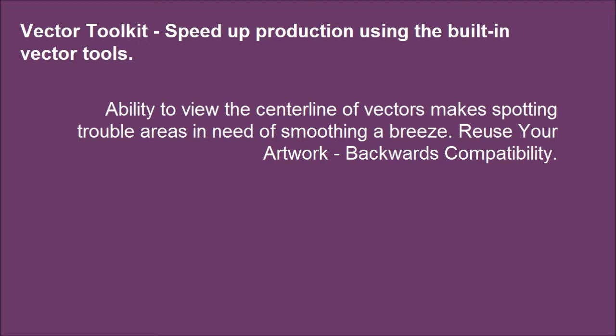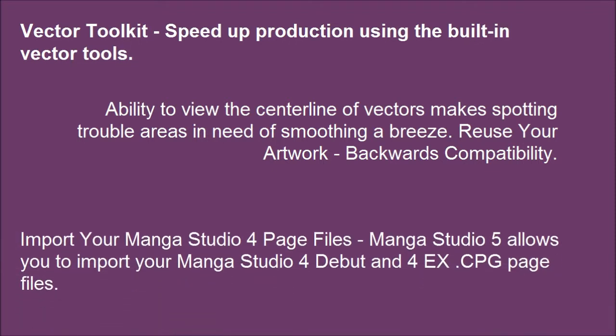Reuse your artwork. Backwards compatibility — import your Manga Studio 4 page files. Manga Studio 5 allows you to import your Manga Studio 4 Debut and 4EX page files.